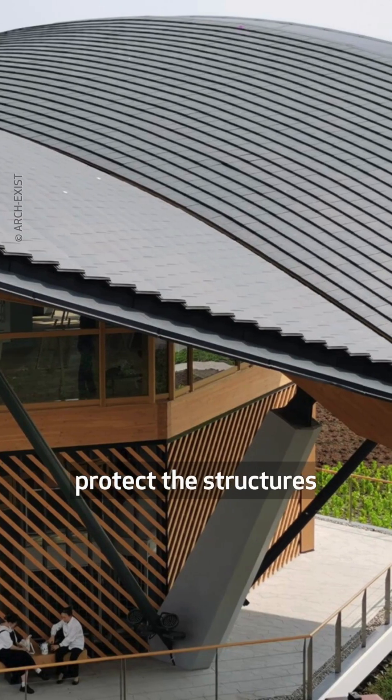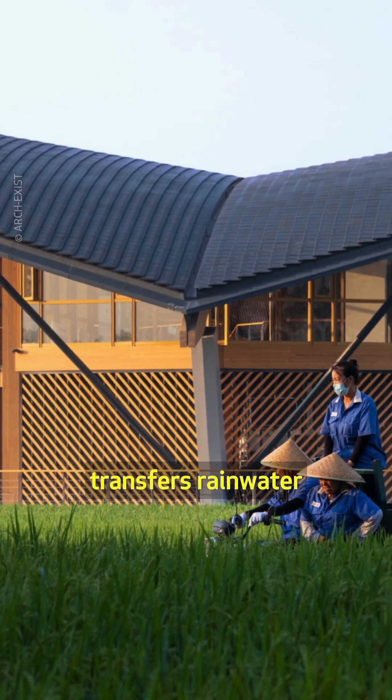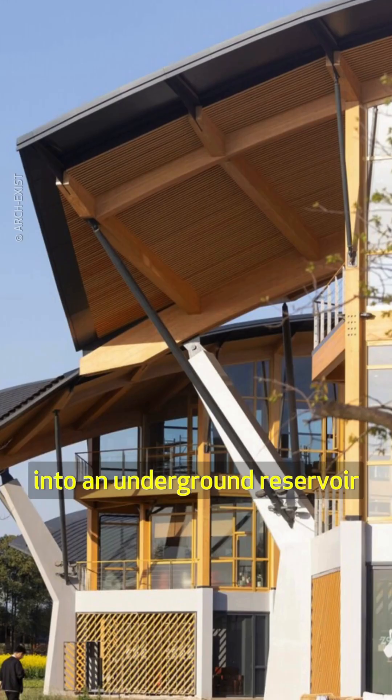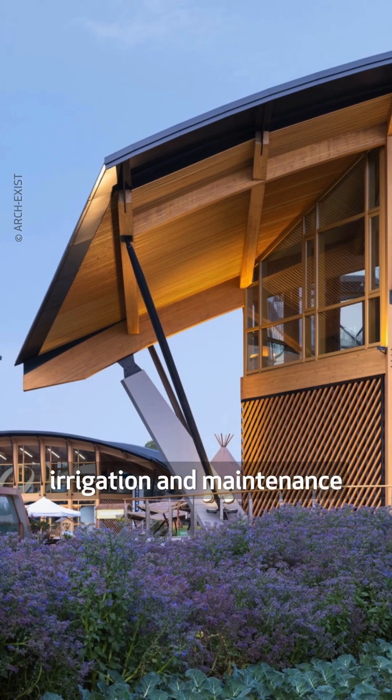Expansive eaves protect the structures from rain and the sun. Each building's v-shaped roof transfers rainwater into an underground reservoir via a hidden downpipe, and the water is then used for irrigation and maintenance.